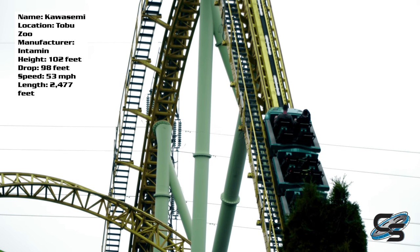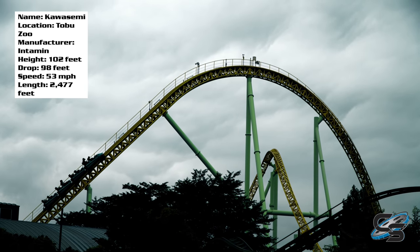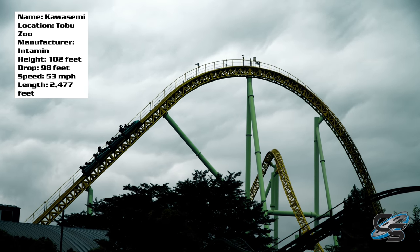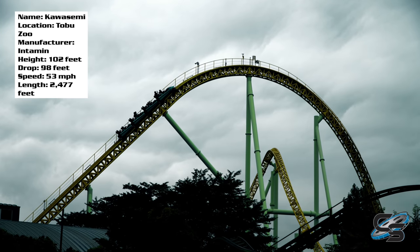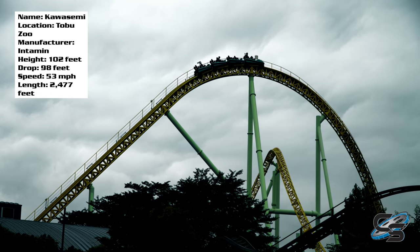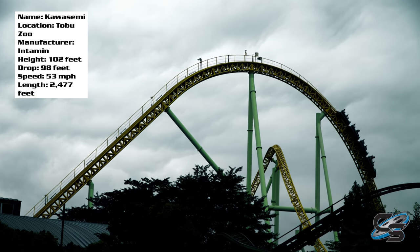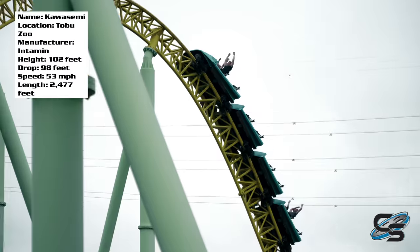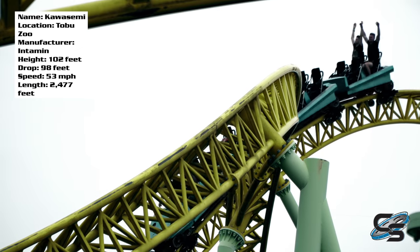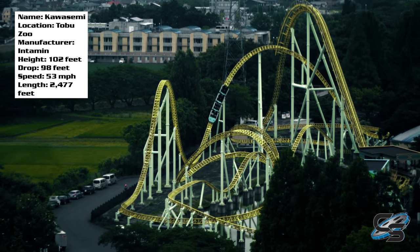Kawasemi at Tobu Zoo is an Intamin Megalite — but not just any Intamin Megalite. This was actually the first one to debut around the world. It opened the same year as Piraten at Jura Summerland, but because it opened a few months before, this is the original Megalite. These rides are famous for being small in height and speed but still packing a punch with a strong layout. This is the first time I had gotten the opportunity to ride one.